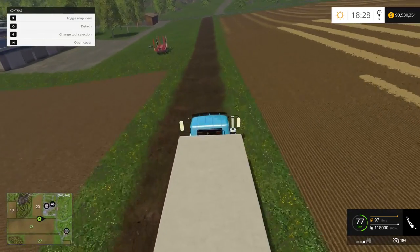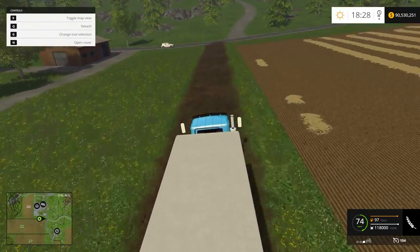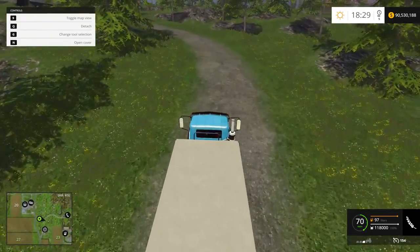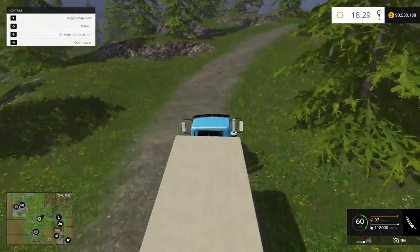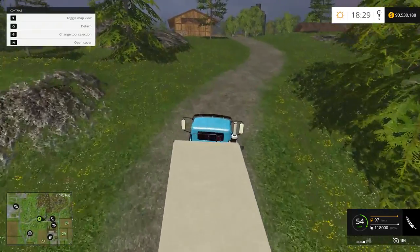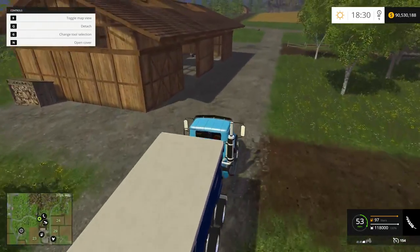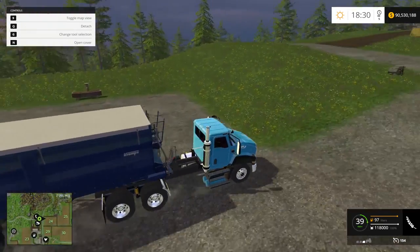I don't know the speed limit on these mods. We're hitting 70 — oh yeah, no problem. This one has the shakies a bit, you've got to watch that, she kind of shakes. But look at that — we're just tearing up the hill, no problem at all. That guy's a beast!